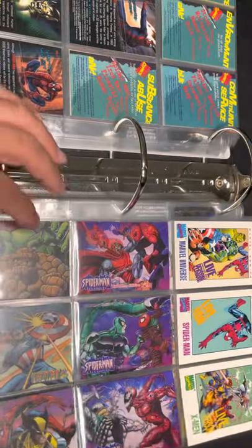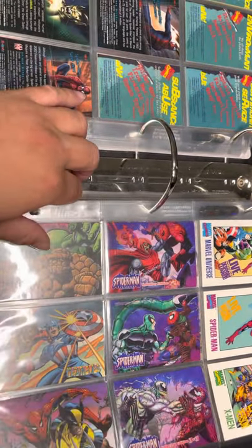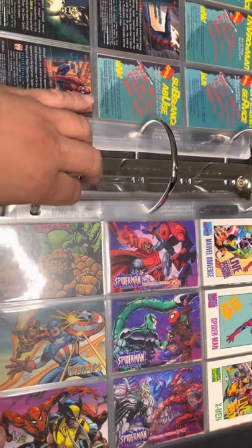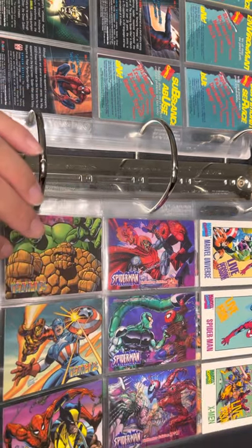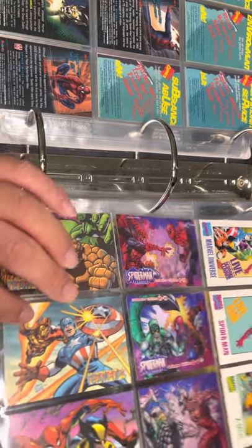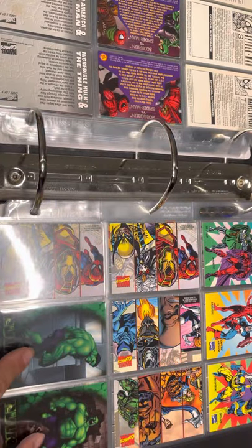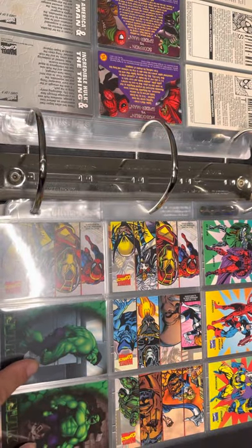Next set is the Ziploc Marvel Team-Ups — Hulk and Thing, Iron Man and Captain America, Spider-Man and Wolverine. It's a three-card set. Oh, and here are the two Flavor Ice cards I was missing for the complete set.